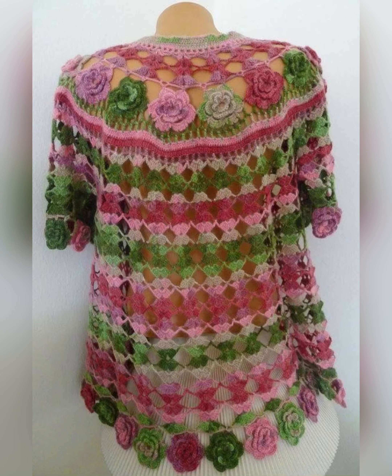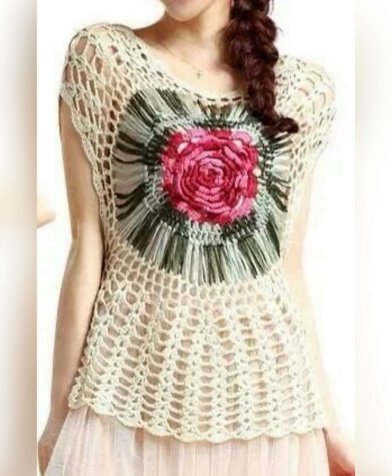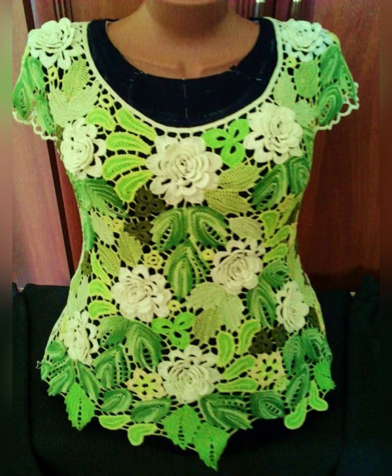Look at this top — how beautifully it is styled. It is a white crochet cotton top and a blue colored top has been worn underneath it, which has created a lovely contrast of blue and white.